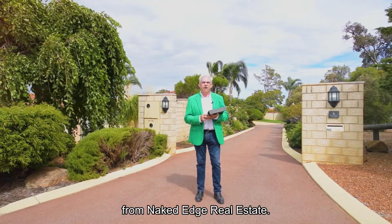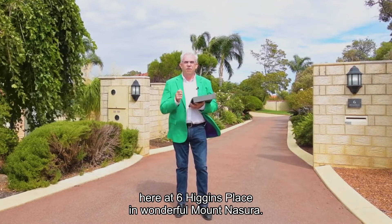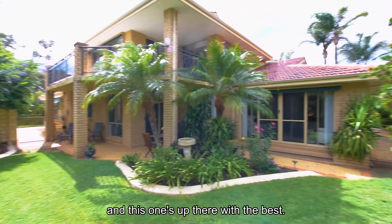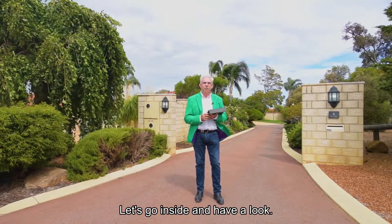Hi guys, Brendan Lay here again from Naked Edge Real Estate. Today I have the pleasure to present Kerry and Rodney's beautiful home here at Sixth Higgins Place in wonderful Mount Nazora. There are lovely homes all across Mount Nazora and this one's up there with the best. Plenty of room for the whole family down this wonderful drive. Let's go inside and have a look.